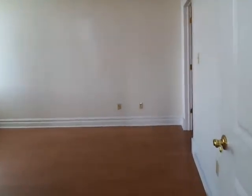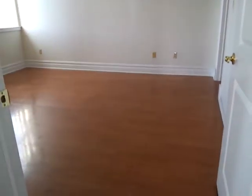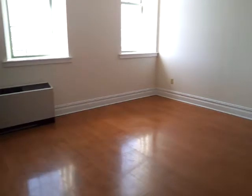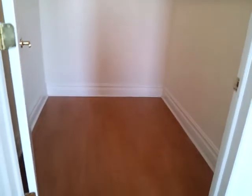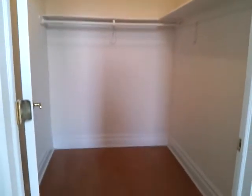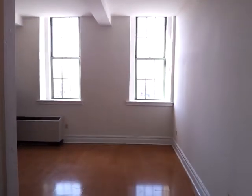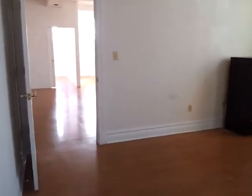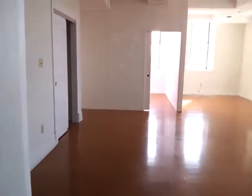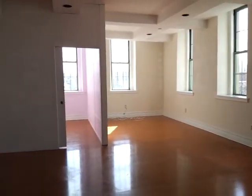On the right is one of the larger bedrooms, with two windows. It has its own big walk-in closet. The living room has a lot of windows, with a lot of natural light during the day.